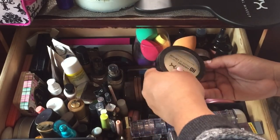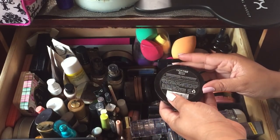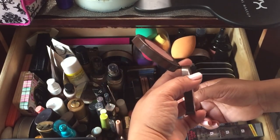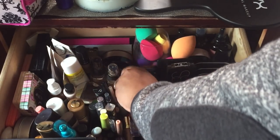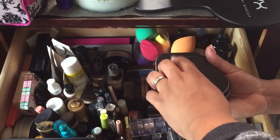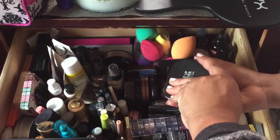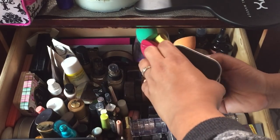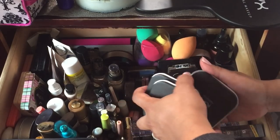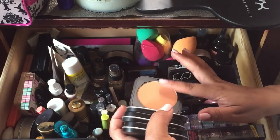Next is the HD Finishing Powder — I've hit pan on it and it's in the shade Banana, so I use it under my eyes. I also have the Laura Geller Balance and Brighten Foundation in Tan. I need to try these setting powders more — these are the Makeup Forever Ultra HD Micro Finish Finishing Press Powders. There's one in translucent, one in banana, and one in peach. The peach one I could use for color correction under my eyes.